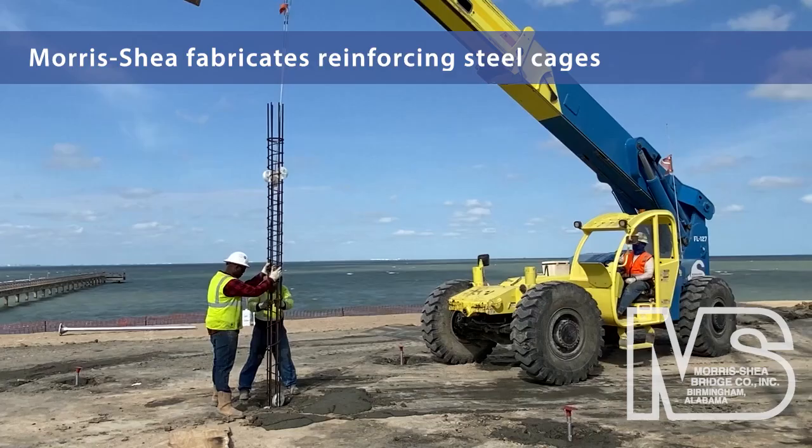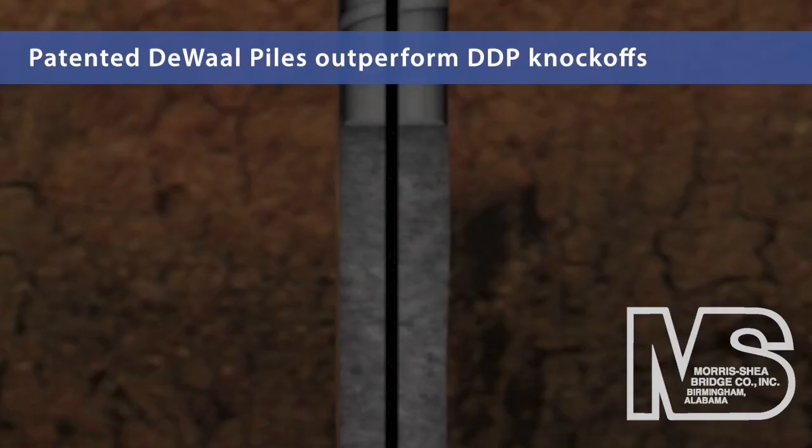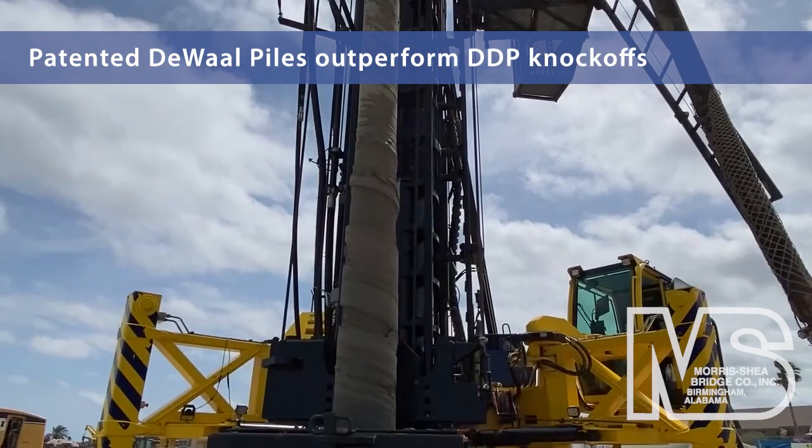Drill tenders finish by placing a prefabricated reinforcing steel cage manufactured by the Morse Shea team. Patented DeWall piles are field-proven to outperform other contractors' poorly installed drilled displacement foundations. Morse Shea's DeWall pile system is the original drilled displacement pile. Contact us today about high-quality, high-capacity DeWall piles.